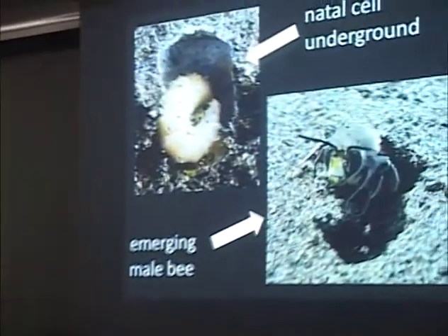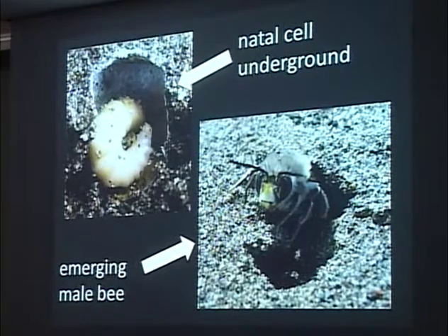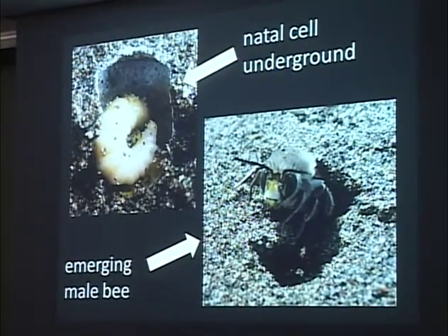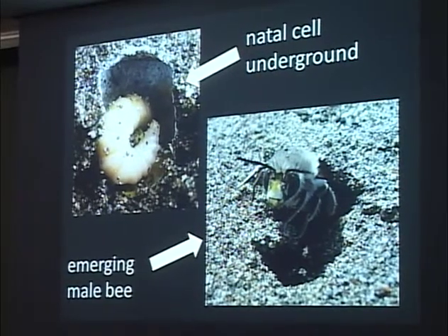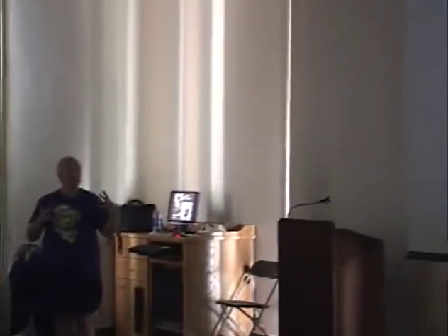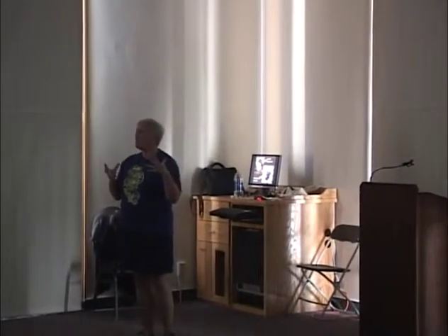There's no hive, there's no queen, there are no workers. Underneath that nest, the female makes a natal cell out of a deposit she excretes from her Dufour's gland, which is at the base of her abdomen. She makes a depression underground and spreads this secretion around, making a little capsule or barrel shape. What's really holding that barrel shape together is the surrounding sand, because it's very thin.